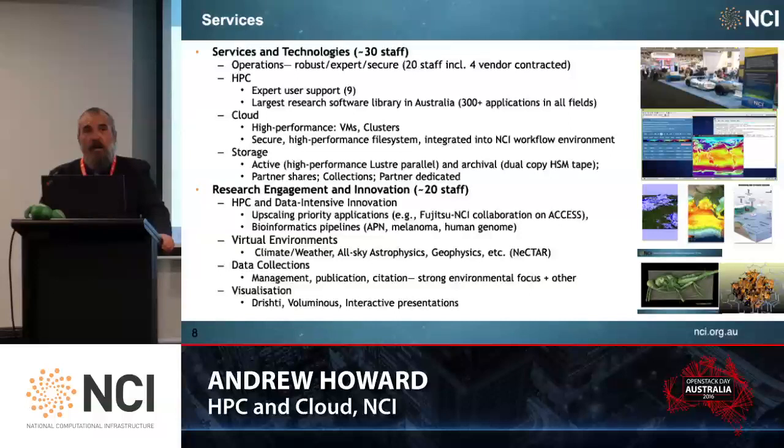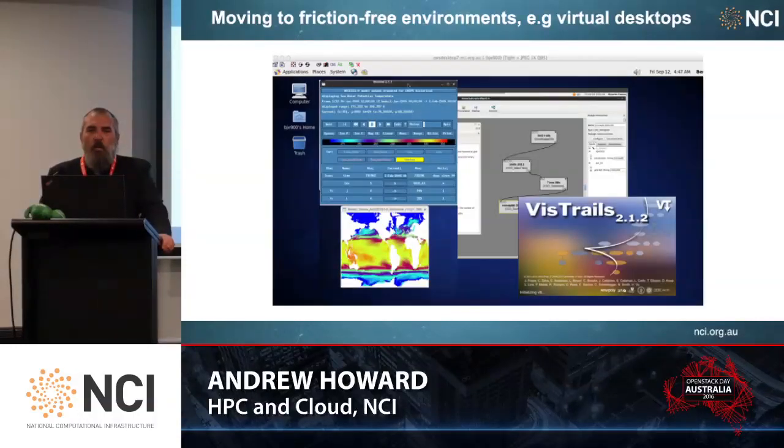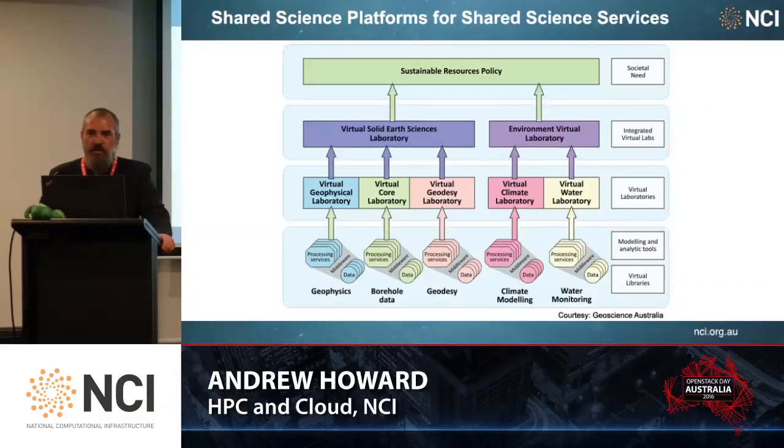We've also got a very innovative team who does visualisation. We have products called Drishti and Voluminous, which allow both web-based visualisation and direct desktop visualisation through a virtual desktop environment. We're starting to move away from you having to copy your data into the supercomputer, schedule your job, and wait for it to run, to a far more friction-free environment of virtual desktops, where we utilise cloud capabilities in conjunction with our HPC capabilities to provide a consistent mix of research across the whole platform.